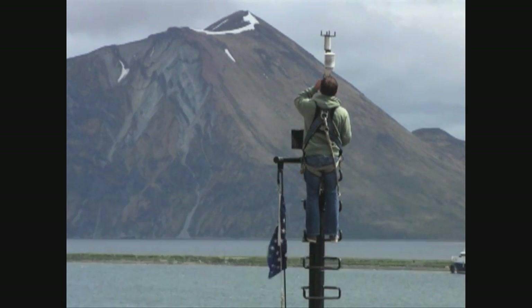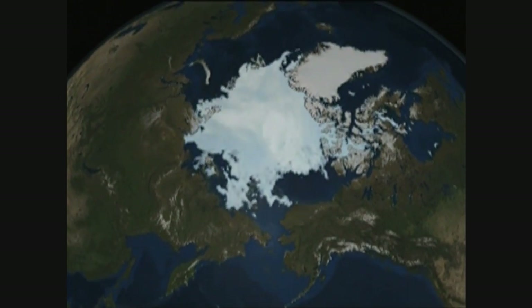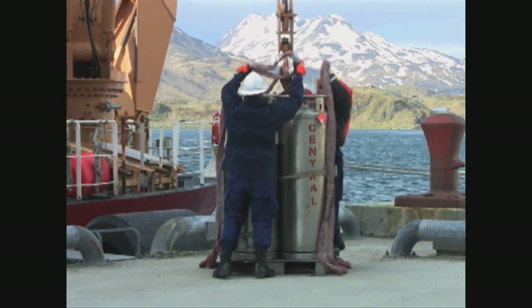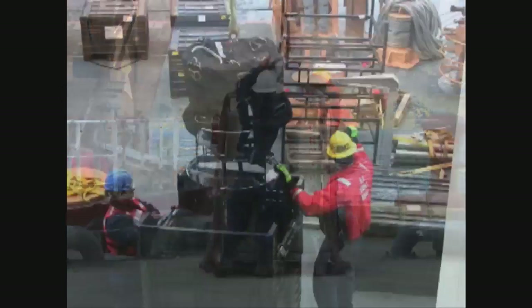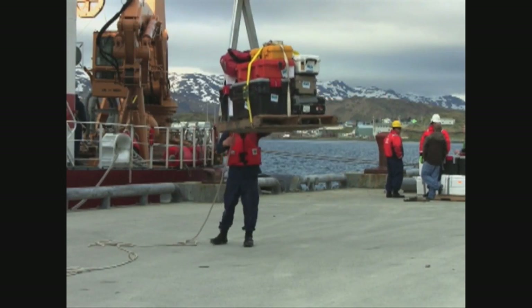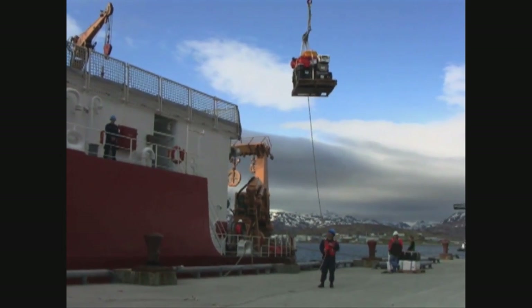A NASA-sponsored mission in Alaska is exploring how changes in the Arctic sea ice cover may be contributing to global warming. IceScape, for Impacts of Climate on Ecosystems and Chemistry of the Arctic Pacific Environment, is working its way through the Bering Strait headed for the Chukchi and Beaufort Seas.